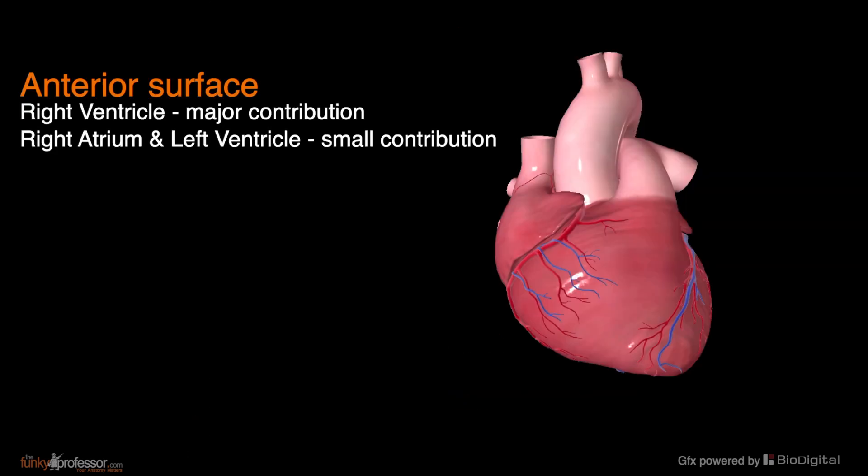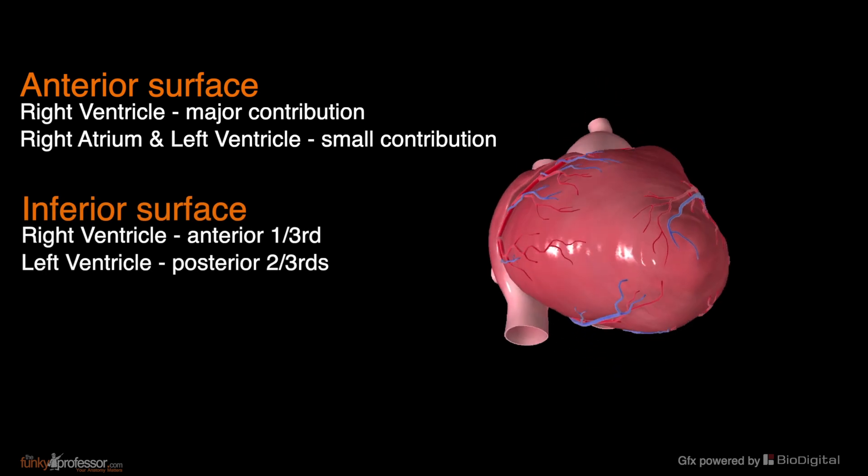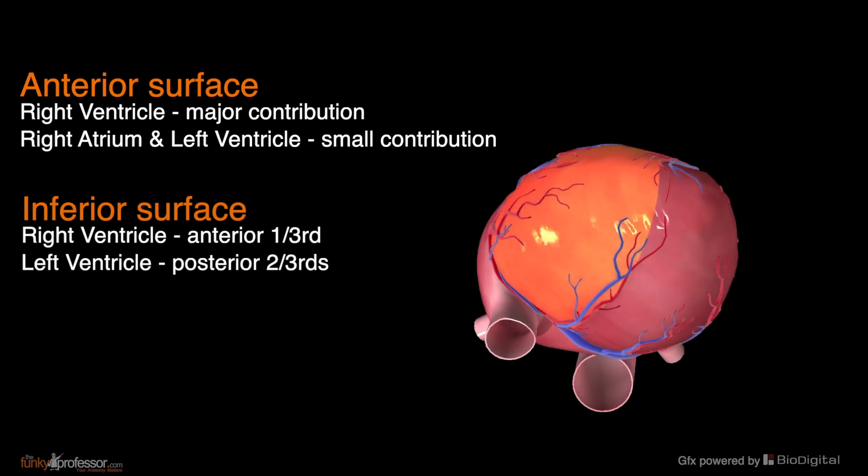On the anterior surface of the heart, it is the right ventricle that makes the major contribution to this surface, with the left ventricle and the right atrium making modest contributions. The inferior surface of the heart has just the right ventricle and the left ventricle presenting. The right ventricle makes up the anterior third of this surface and the left ventricle the posterior two thirds.